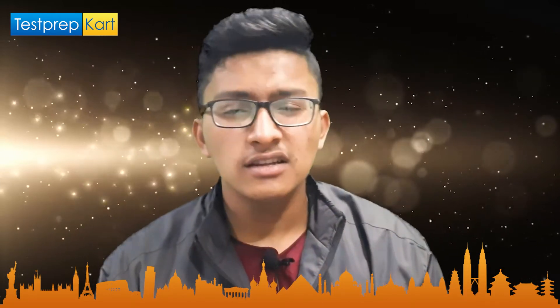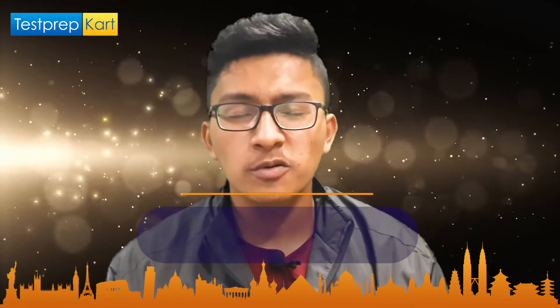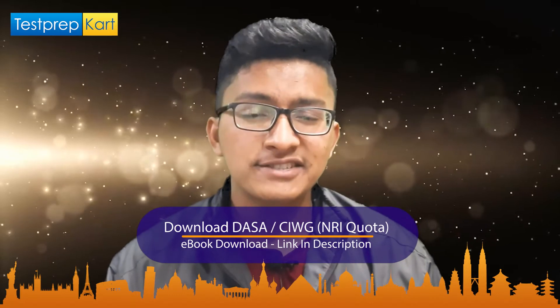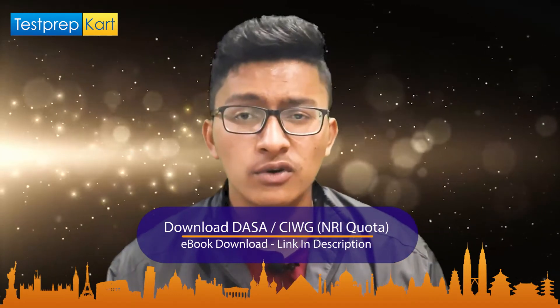For NRI cutoffs, visit the link given in the description section for cutoffs of different branches for NRI candidates. Also, before moving ahead, there is an NRI eBook prepared by Test Prep Card especially for NRI or PIO candidates — the link is also in the description. I recommend downloading it after watching the complete video.